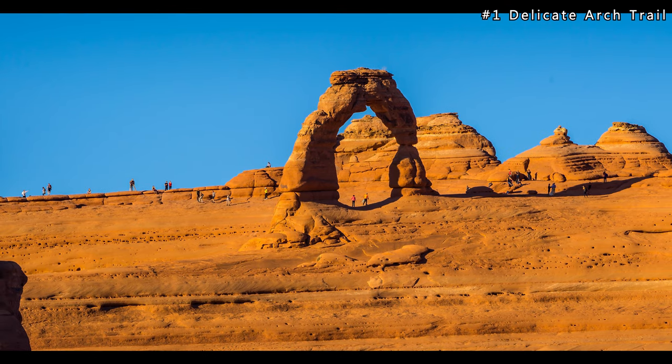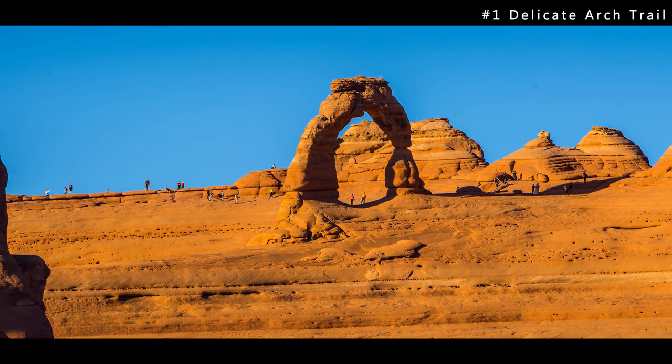There's also a viewpoint that you can drive to in order to see Delicate Arch. It's worth the effort if you have the extra time.